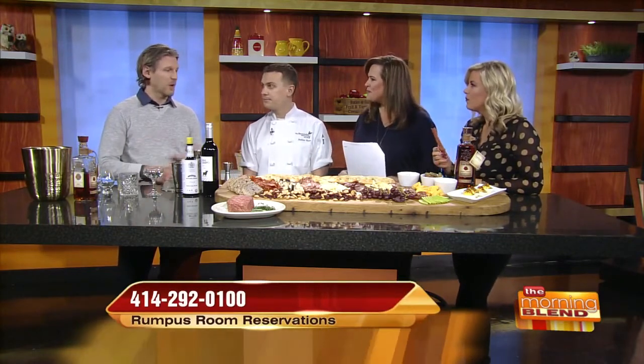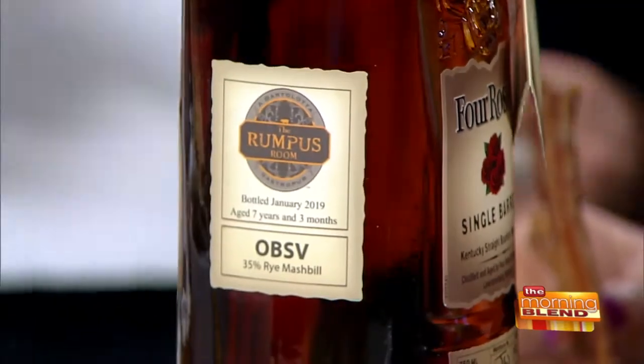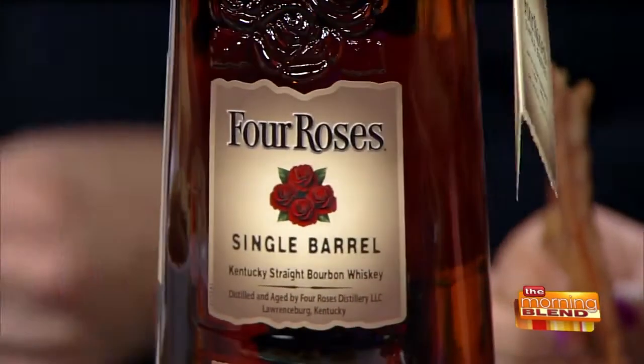Tell us about your bourbon program — I'm a big bourbon fan, I need to know more. We have a little bit of something for everybody at Rumpus Room in terms of our bar program: great wines, great tap beers. But what we really separate ourselves with is our bourbon program. We probably have the biggest bourbon selection in the entire city, in terms of a restaurant, at least. That is a good selection — you'll see the little Rumpus Room logo on the side of that bottle. This is our own single barrel; we worked with Four Roses in selecting it. It's a grueling process — we have to sit there and taste different ones.